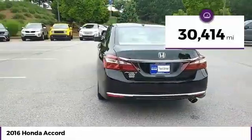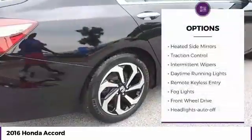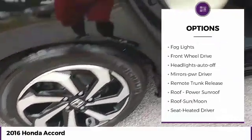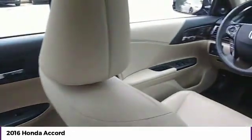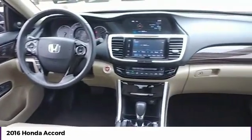This vehicle has less than 35,000 miles. Here are some of this vehicle's great options: heated side mirrors, traction control, intermittent wipers, daytime running lights, remote keyless entry, fog lights, FWD, headlights auto off, mirror memory, and remote trunk release. Come see the car for yourself.